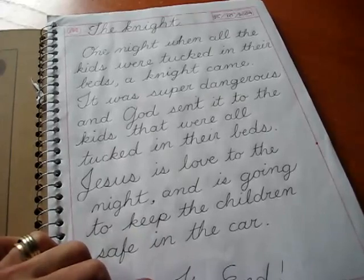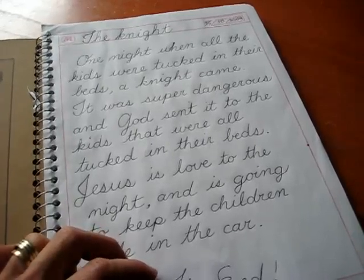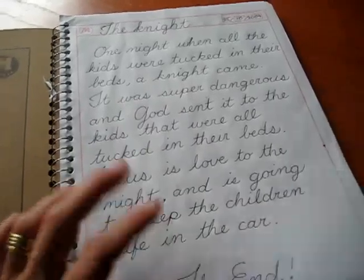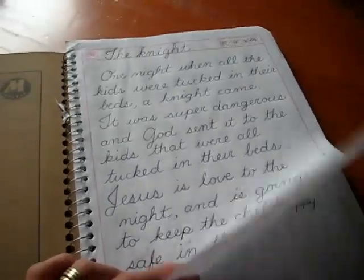The reason I write it in cursive is because he's practicing reading cursive, and I want him to get as much practice as possible. A lot of books are just in print, so getting extra cursive practice in reading — I figured I might as well give that to him. It helps him to learn to read anything that is in cursive.